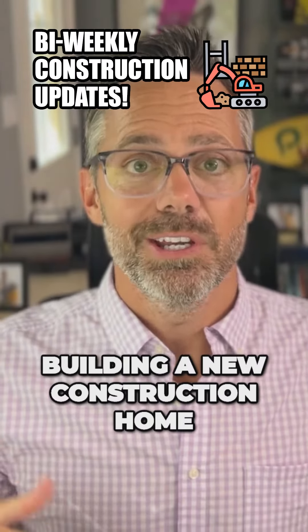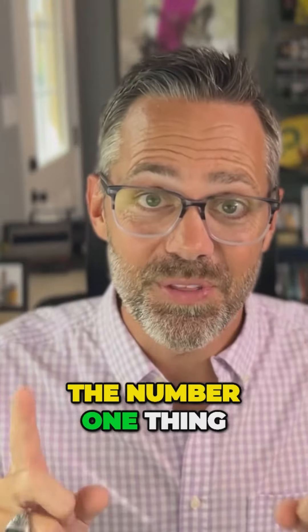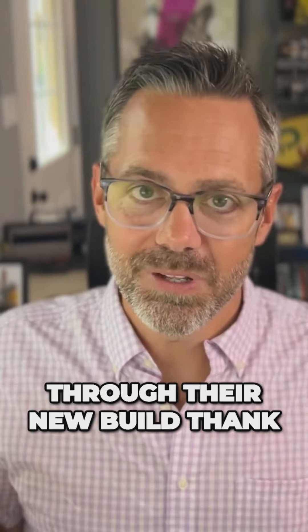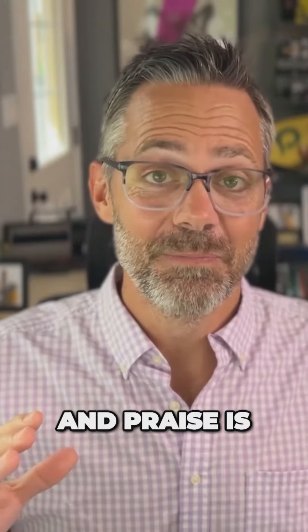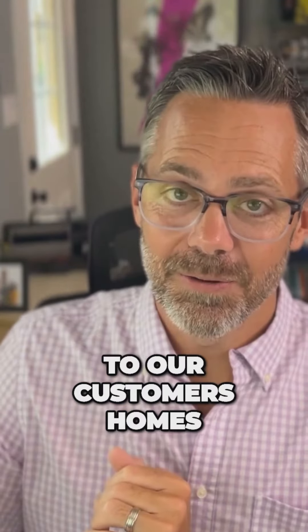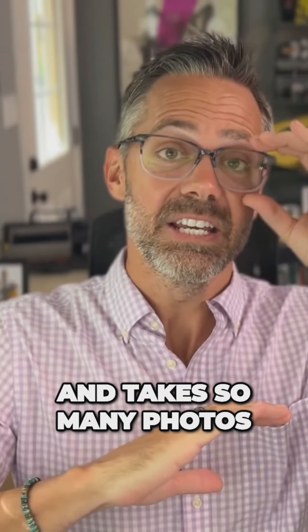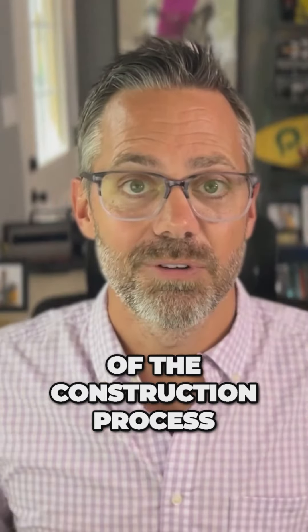Do this whenever you are building a new construction home in St. John's County. The number one thing that families working with us through their new build thank us for — like it's overwhelming thanks, gratitude, and praise — is the fact that we have a photographer that goes out every other week to our customers' homes that are under construction and takes so many photos and videos of the construction process.